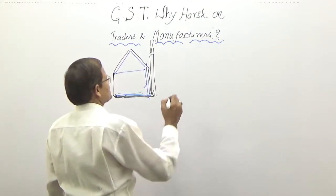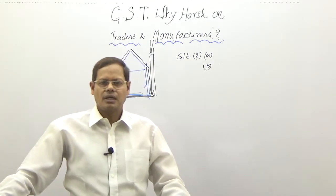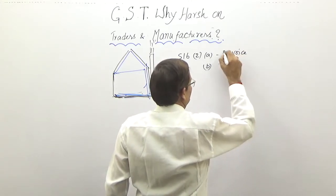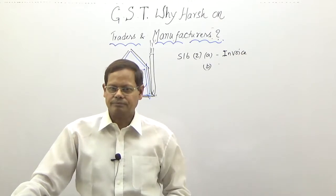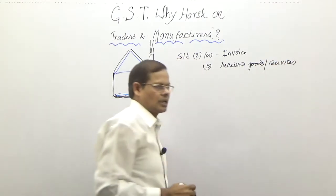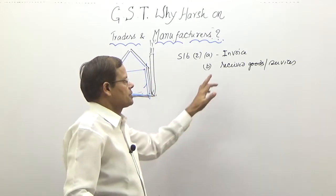Looking at sub-clauses A and B, it says a registered person is eligible to take input tax credit only when: number one, he is in possession of an invoice, bill, or debit note — the eligible document is in his hands; and number two, he has received the goods or services. If you are a manufacturer and you have purchased some inputs or capital goods, the goods must be in your premises — you must have received them. Otherwise you are not eligible. These two conditions must be satisfied simultaneously.